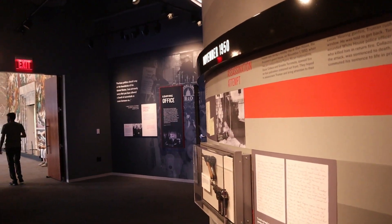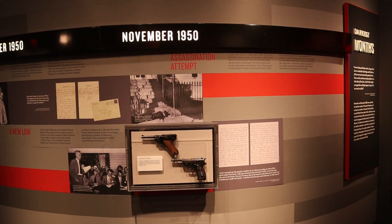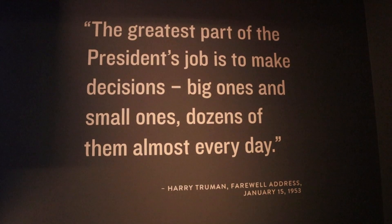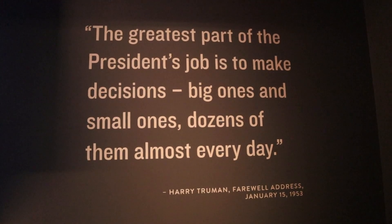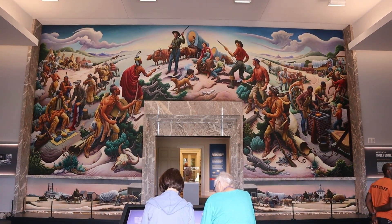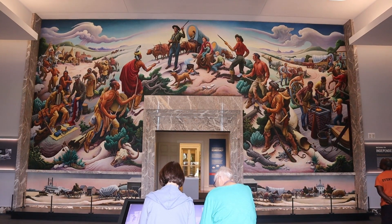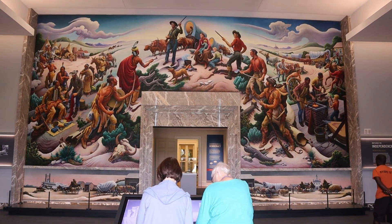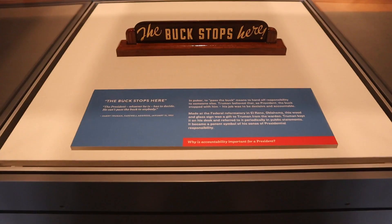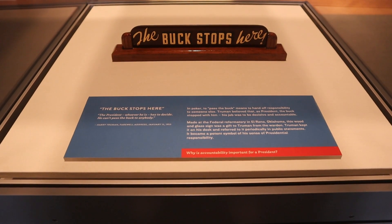I did not know this, but there was an assassination attempt on Truman's life. These were the guns that were used to attempt the assassination. This painting here is entitled 'Independence and the Opening of the West,' done by Thomas Hart Benton. Originally it was located in what was the original entrance to the Harry S. Truman Museum. Here is the famous 'The Buck Stops Here' sign that was on Truman's desk.